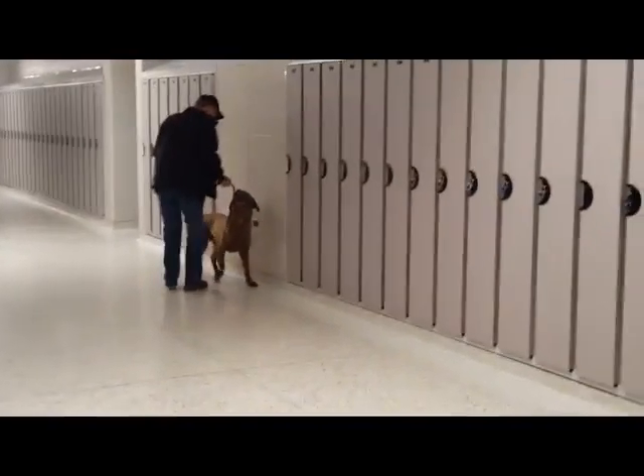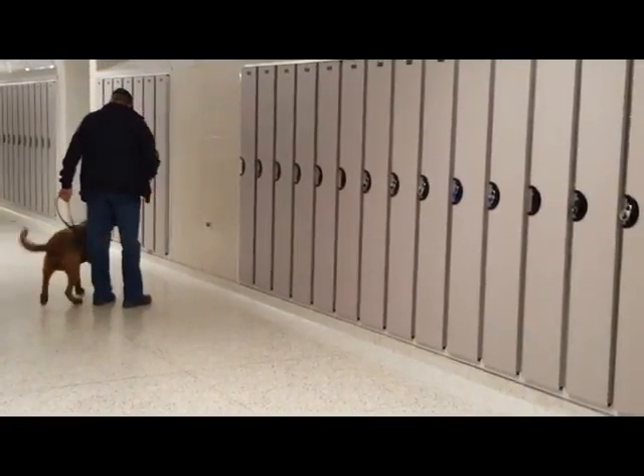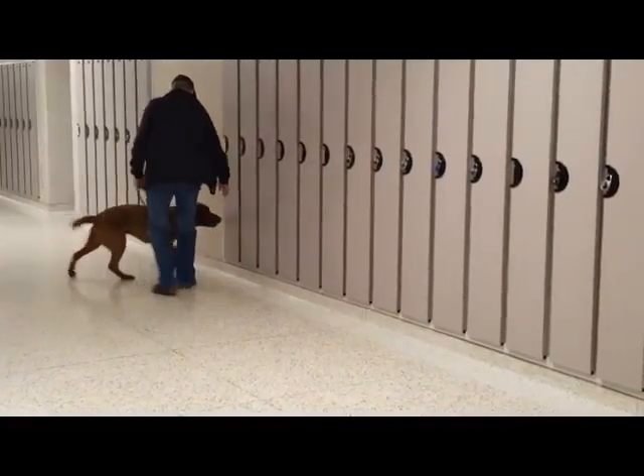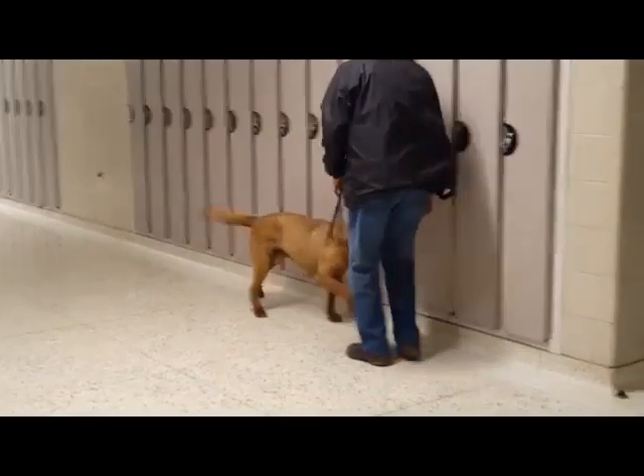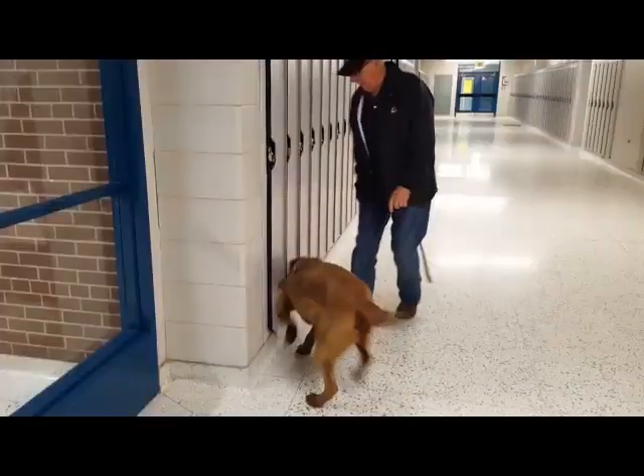You'll notice that if we hit a spot where his nose comes up, I have him sit again and refocus, and continue the search. He's doing anywhere from two to three hundred lockers at a time.